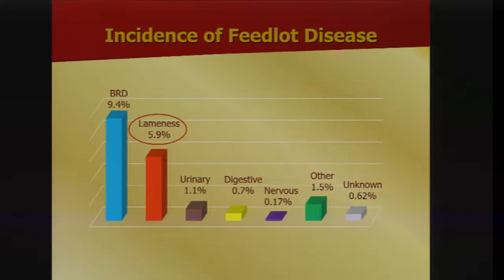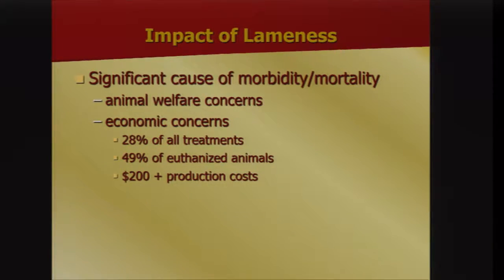Looking at this diagram, roughly five to six percent of cattle are treated for lameness, which is next to BRD at about ten percent. It is a significant cause of morbidity and an animal welfare concern, as well as economic — 28% of all feedlot treatments are due to lameness, and 49% of cattle that are euthanized. There's at least a $200 production cost when you tally in calls, treatment costs, and labor.